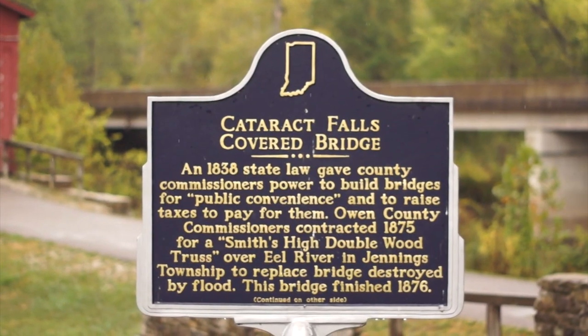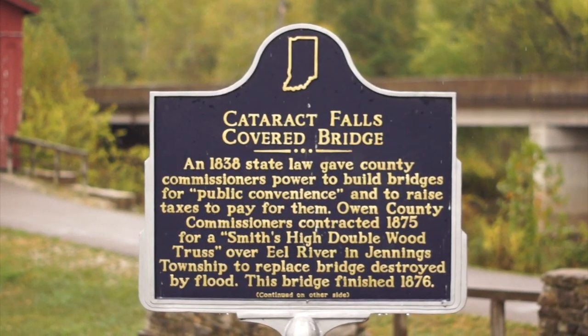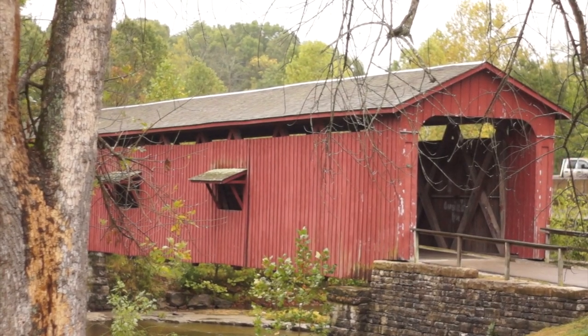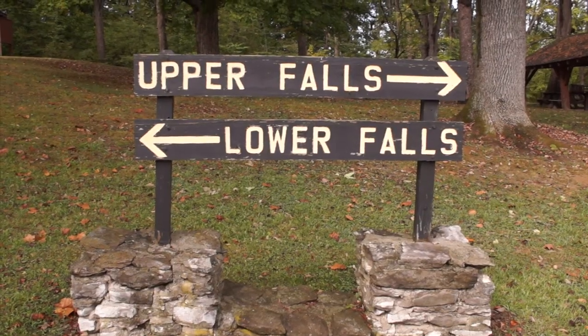I just made it to the next destination. I am at Cataract Falls State Recreation Area, which is outside of Cloverdale, Indiana, southwest of Indianapolis. There are two waterfalls here — the upper falls and the lower falls. It was seven dollars to get in here. Williamsport Falls was actually free — might want to go there in the springtime when it's just rained. Right now I'm walking down to check out the upper portion of Cataract Falls.